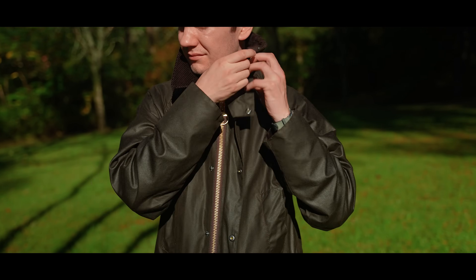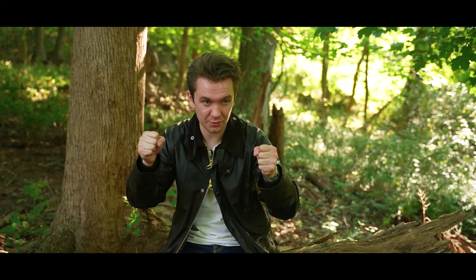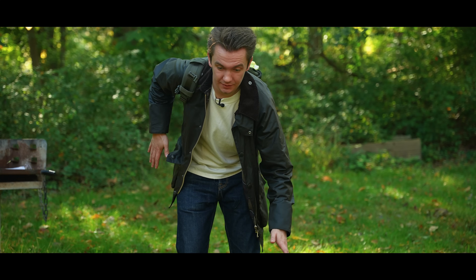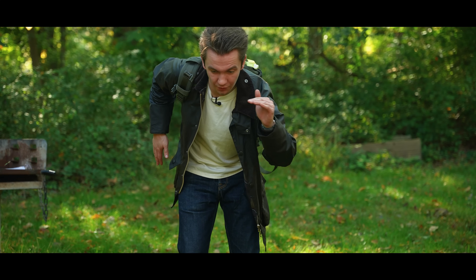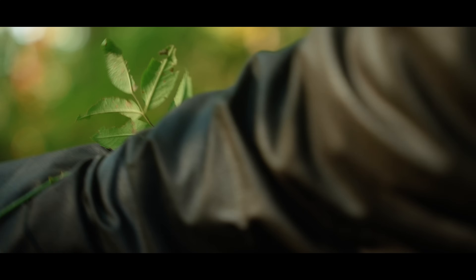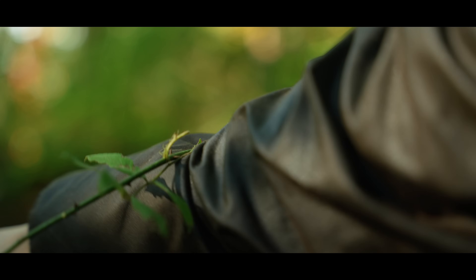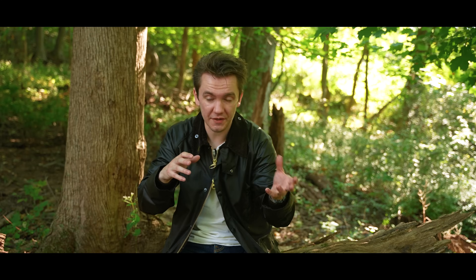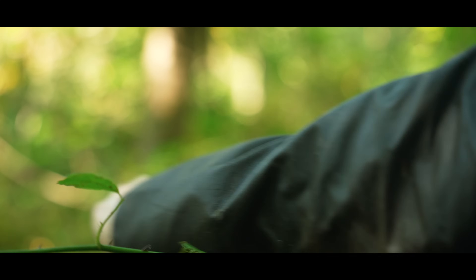Thornproof versus silk oil: picture two items — a loosely knit fisherman sweater, and a pane of glass. This is an extreme example, but picture you have to walk through thorns. The person with the fisherman sweater is pushing through the woods and the thorns are snagging on all the loops. The person with the glass pane is able to push right through because nothing is snagging on it. That extreme version is the difference between thornproof and silk oil jackets. Thornproof gives you the benefit of having that glass pane.